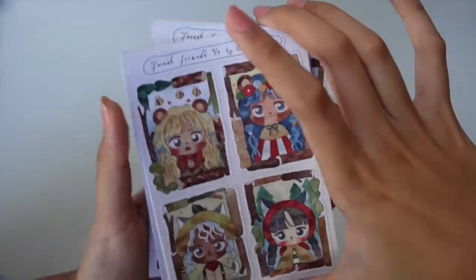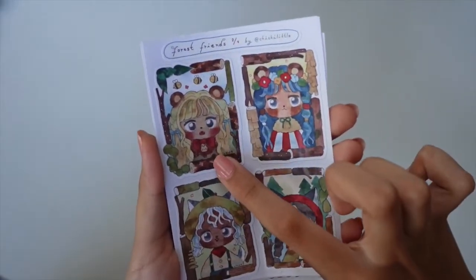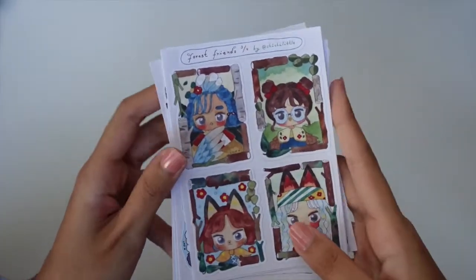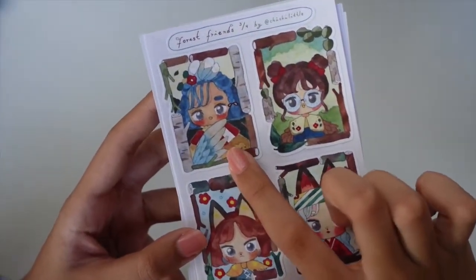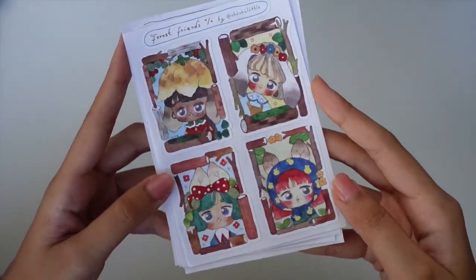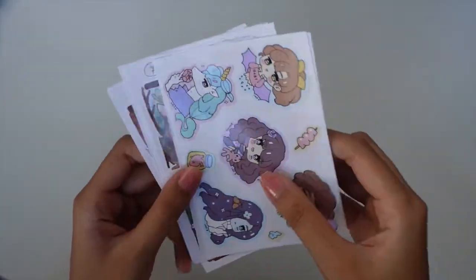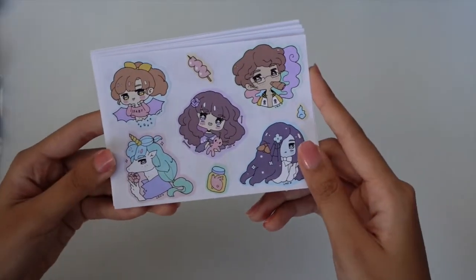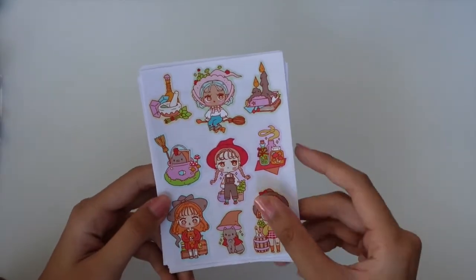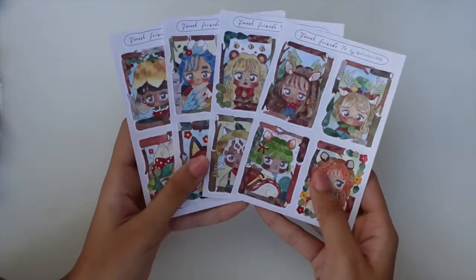The second sheet has a wolf and a bear, and oh my gosh there are little bees in this one — I love bees. The third sheet has a bird girl with a little beak. And the fourth sheet rounds out the set — it's all girls dressed up as forest animals. So the official names are: the Mumu Gang sticker set, the Witch sticker set with chibi witches, and the four-sheet Forest Friends set.